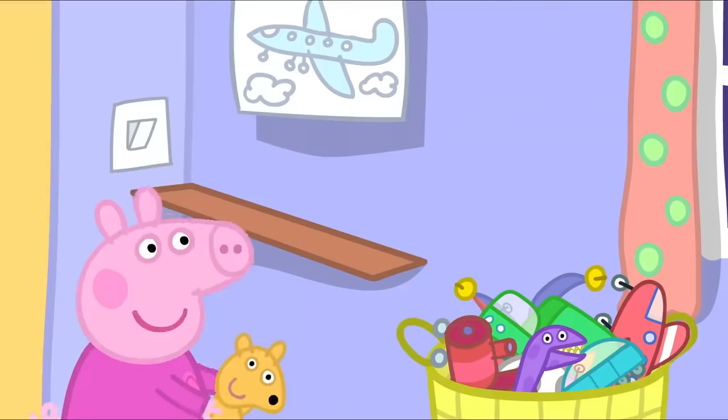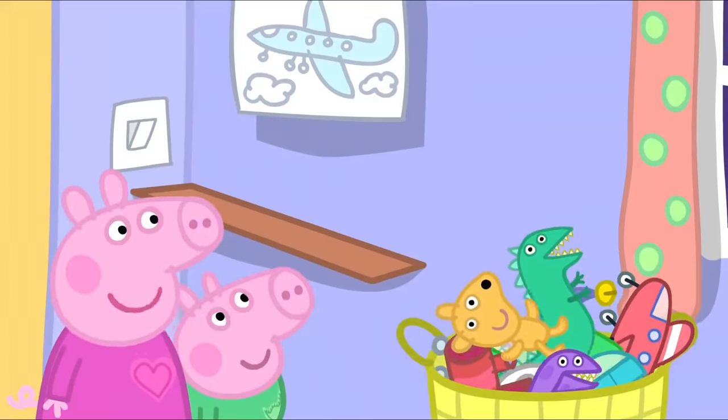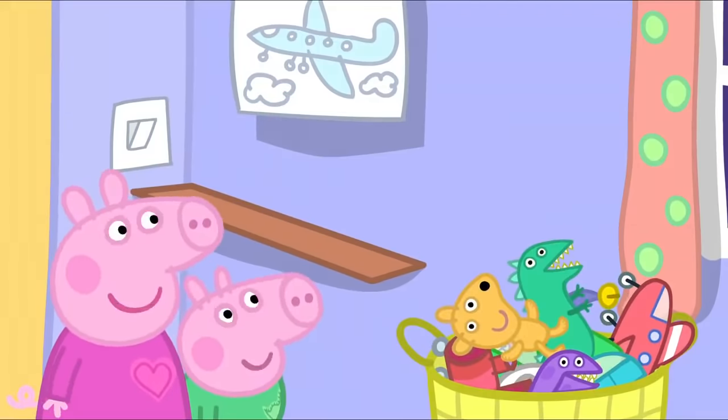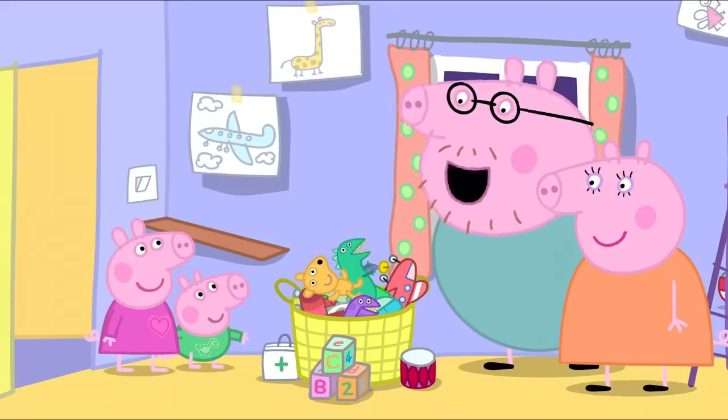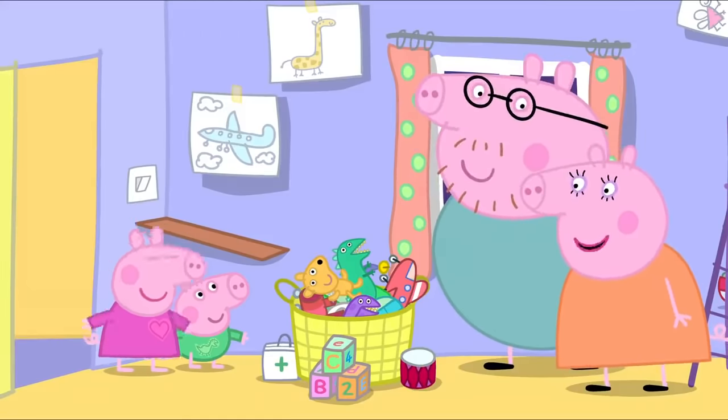We use it as a slide for Teddy and Mr. Dinosaur. All right, let's buy a new toy cupboard. We can buy one now, on the computer. Hooray!